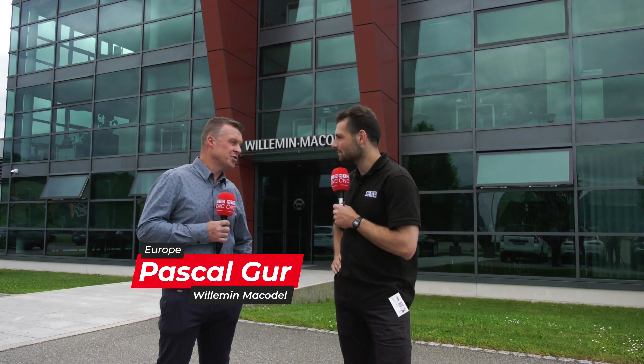MTD have come to the Willemin Macodel factory in Switzerland, in Delamont. Pascal, who are Willemin Macodel? Willemin Macodel is a Swiss machining solution supplier based here in Delamont, Switzerland. We're going to have a look — this is the only factory in the world that makes Willemin Macodel machines. Let's go take a look inside.